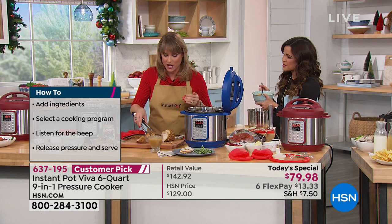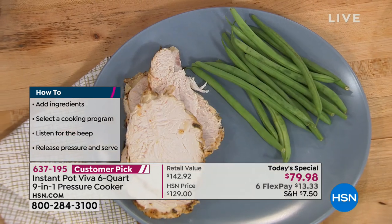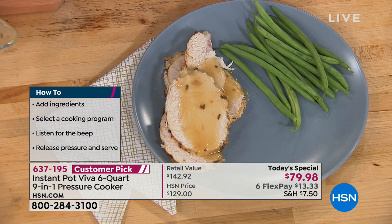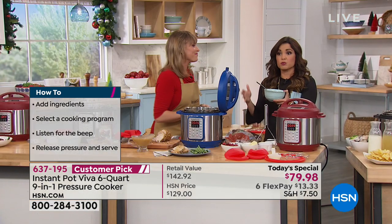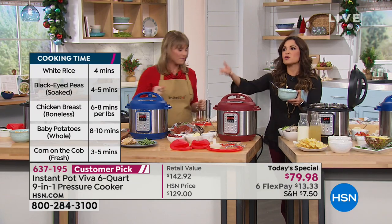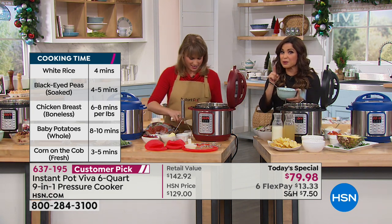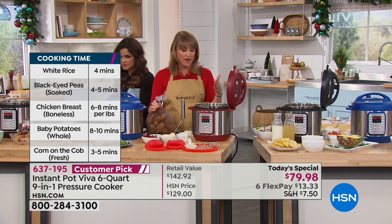Instant Pot has become a rave success. You can't go to a party without hearing the word Instant Pot. Maybe it's a case of wanting to clear out clutter in your kitchen — get one thing that does so much. You can give away the slow cooker, the rice cooker, donate them, clear out that clutter, and have one thing that can do everything. You'll really like having a simplified kitchen.